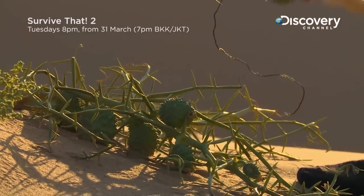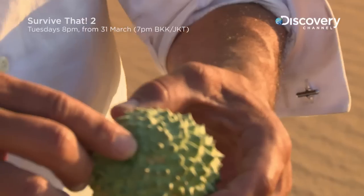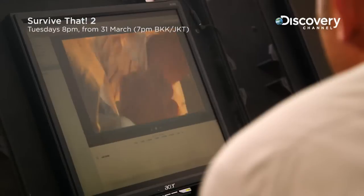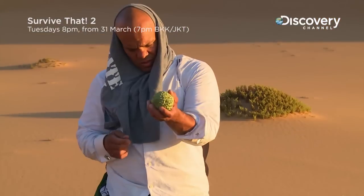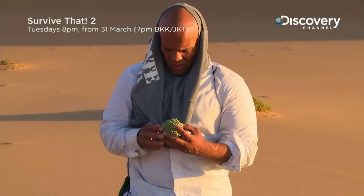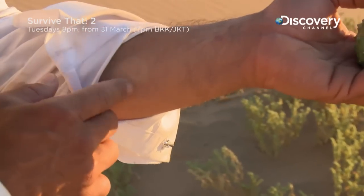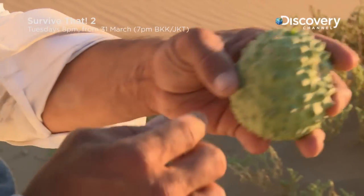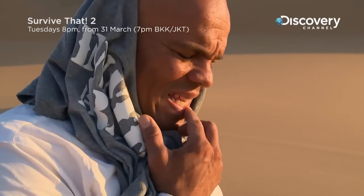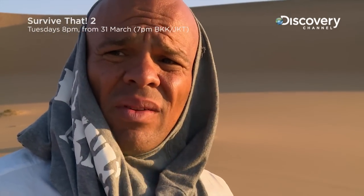Guess I can do the universal taste test on it. I pulled it off that vine, there's some moisture in there. I'm just gonna rub a little bit right there. He's rubbing it on his skin. If I get a little reaction here, then I know it's not good for me — it's poisonous. Nothing there, so I'm gonna take a little bit, put it on my lips, wait another 15 minutes and see what happens.